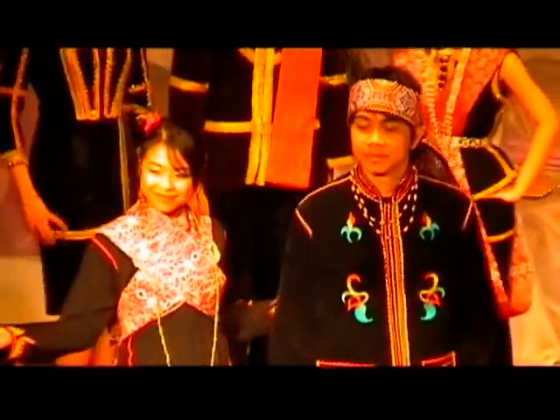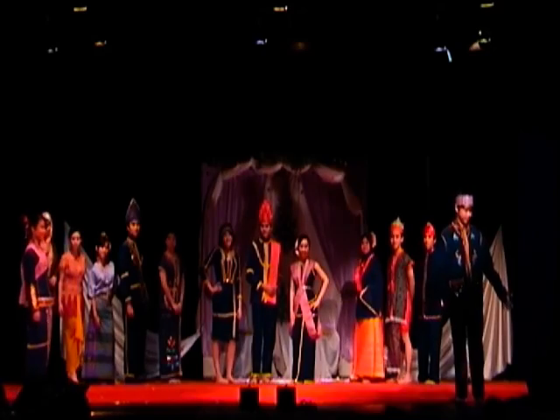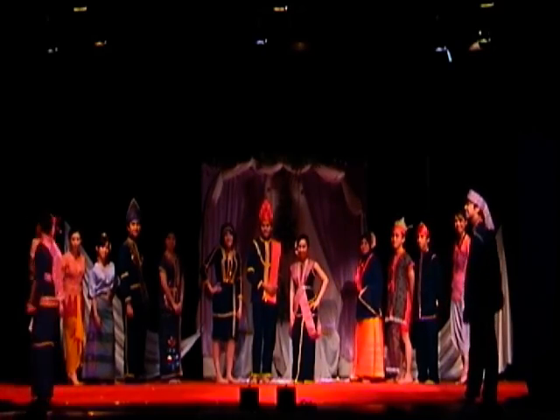Lotud. This is a beautiful costume from the ethnic group Lotud from East Malaysia state of Sabah. The costumes are in cotton fabric with colourful patterns called tinobagi and linangkit embroidery.